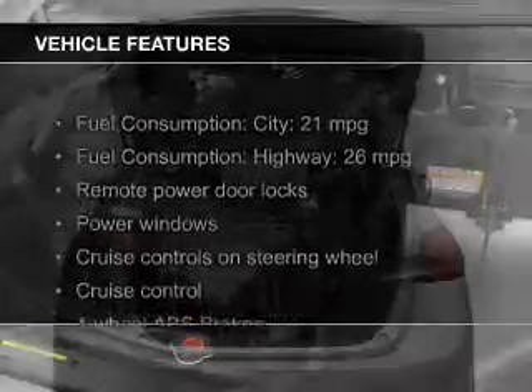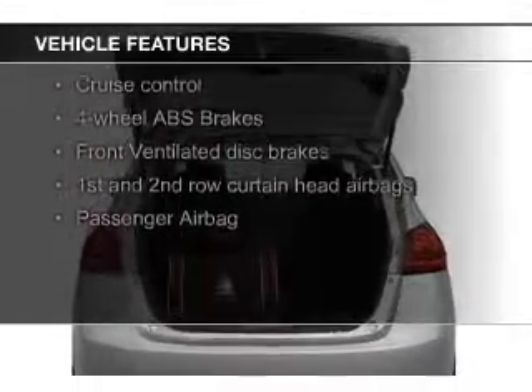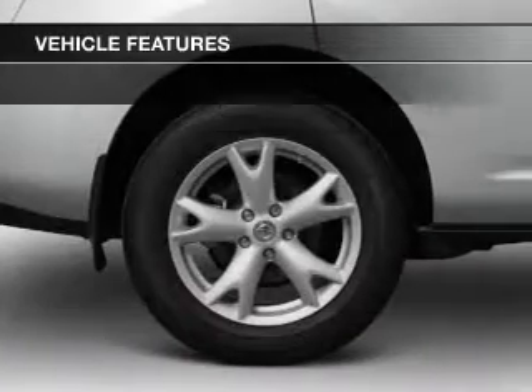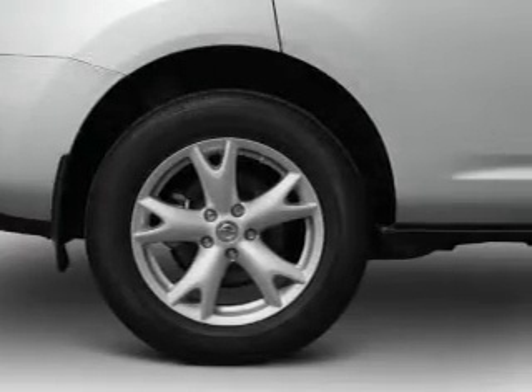The features include digital audio input, steering wheel controls, an adjustable tilt steering wheel, an alarm system, cruise control, keyless entry, air conditioning, power windows, power mirrors, and power steering.